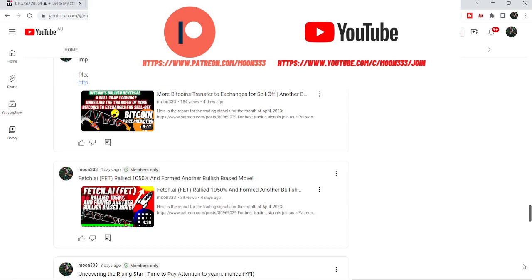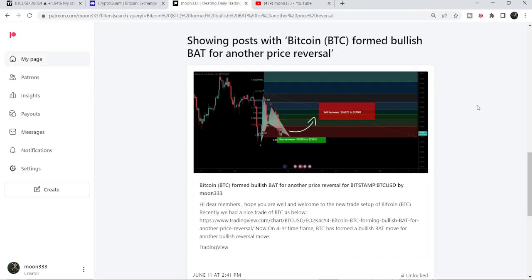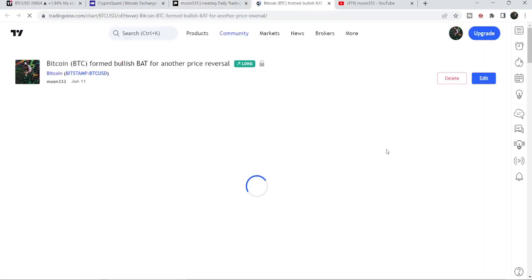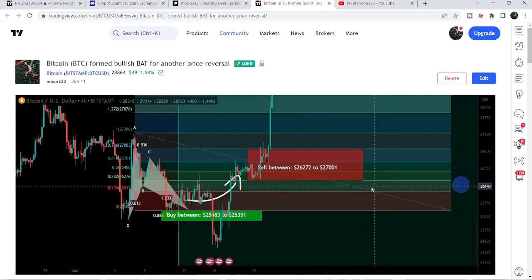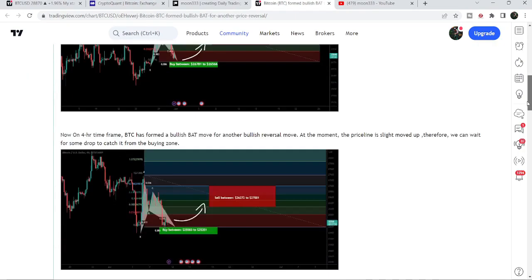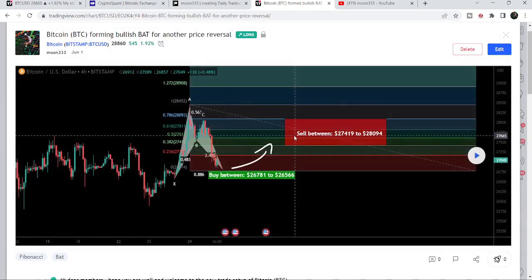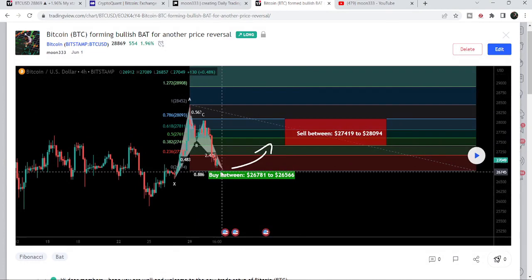Let's start the analysis. First let me begin with my most recent trade signal for Bitcoin that I shared a few days back on June 11th, 2023 with my members. That was a harmonic bullish reversal Gartley pattern that Bitcoin formed with the US Dollar pair on a four-hour time frame chart. If I play this chart you can see the price moved up, reached the sell targets, then moved down, and then we had a bigger pump.